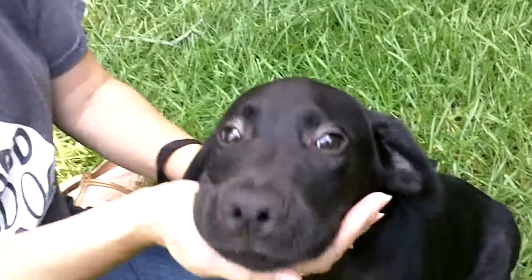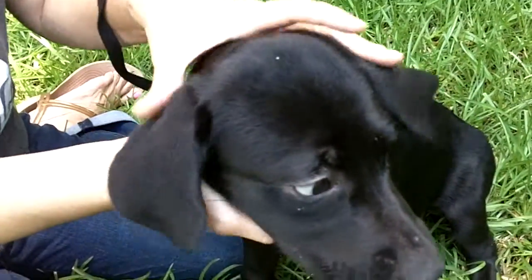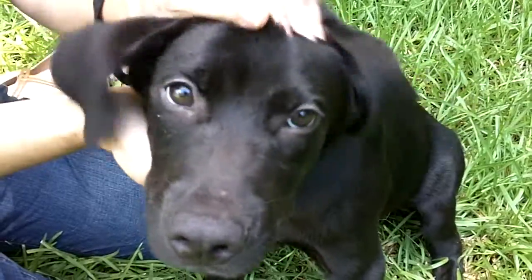Look at that little face. Oh, what a cute little boy. He's got big old ears — big old floppy ears. He's a good-looking boy.